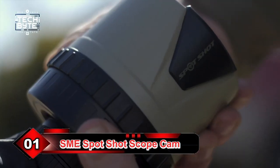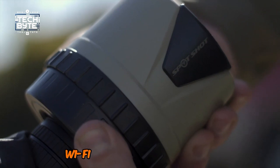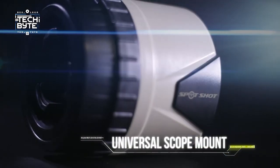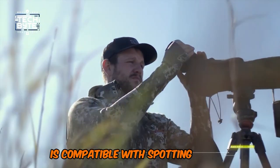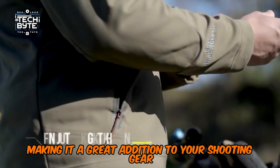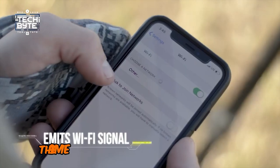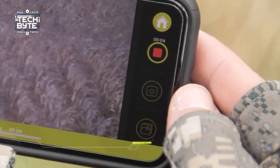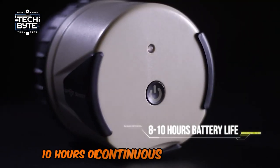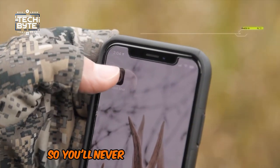Number 1: SME Spot Shot Scope Cam. Introducing the SME Spot Shot Wi-Fi Spotting Scope Camera, a game-changing device that transforms your spotting scope into a live streaming tool. This versatile camera is compatible with spotting scopes featuring eyepiece diameters between 1.0 and 1.5 inches, making it a great addition to your shooting gear. With its tilting LCD screen and hood, you'll enjoy optimal visibility in various lighting conditions. It's powered by a robust rechargeable 1500mAh LiPo battery, providing 8–10 hours of continuous use per charge. Plus, it comes with a micro-USB charging port and a convenient low-battery indicator light, so you'll never be caught off guard.